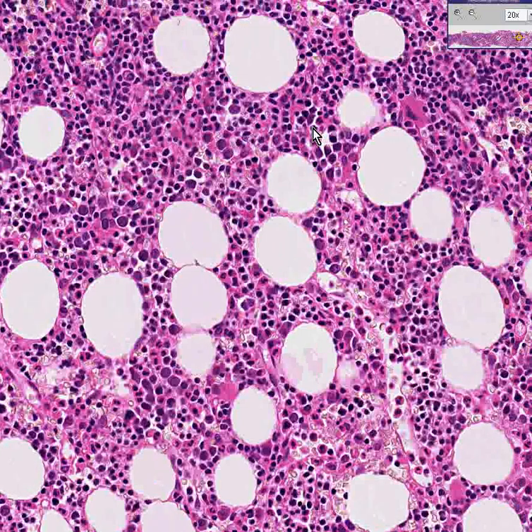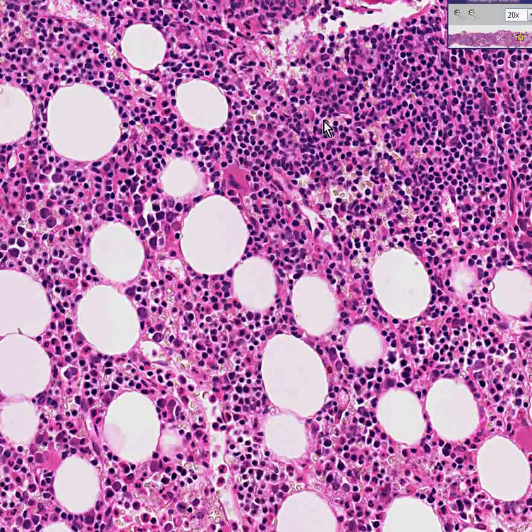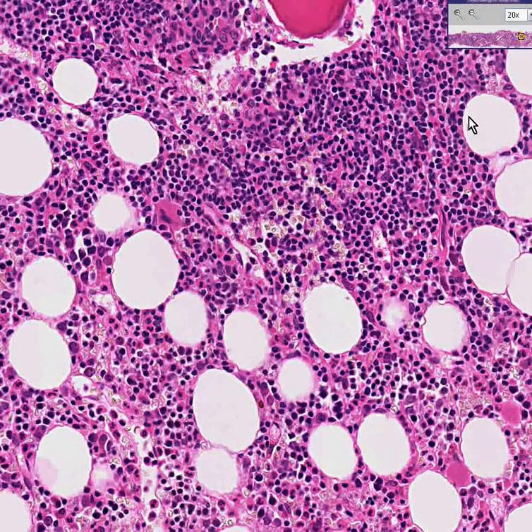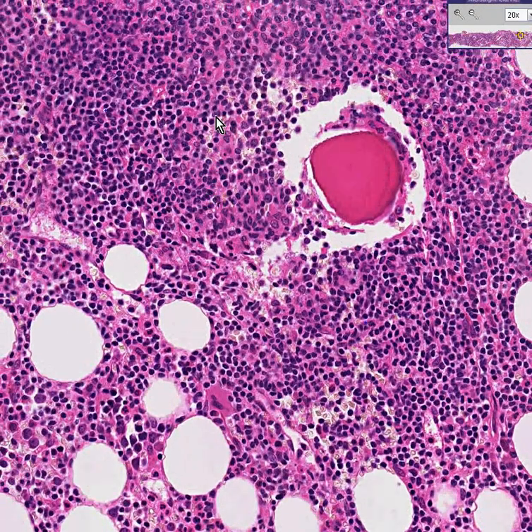Lymphocytes can normally be two, three, five percent — maybe a little more — in the marrow. But when you start to see them as perhaps a majority of the cell population, even if concentrated in one area, such as here where 90 percent of the cells are lymphocytes compared to this megakaryocyte, you can say that whenever you have sheets of cells all of the same kind, this is not a benign reactive process but a replacement of the bone marrow by malignant lymphocytes — and indeed this is a lymphoma that has metastasized to the bone marrow.